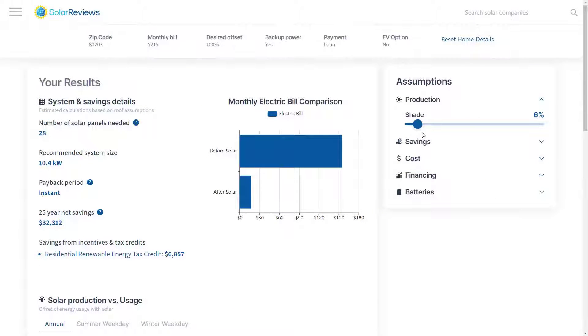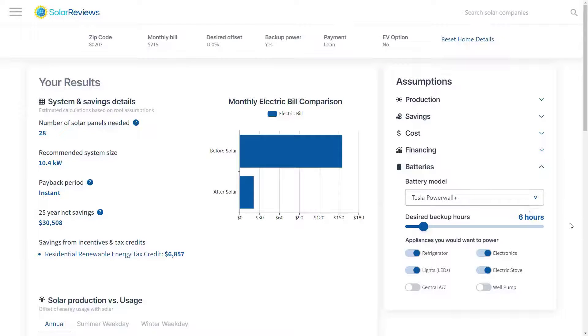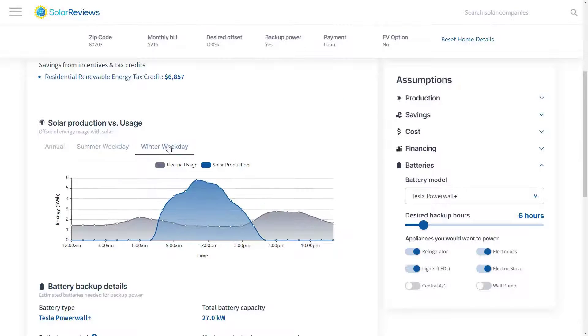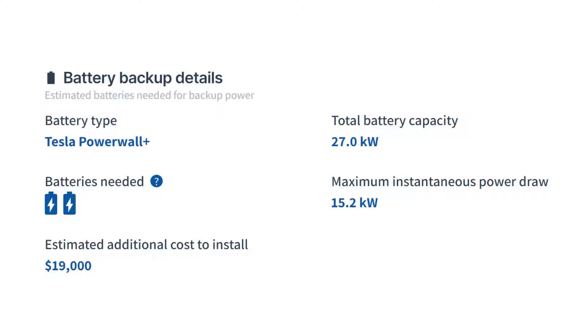Our calculator allows you to tailor assumptions based on cost, financing, battery use, and more, making the estimate highly customizable to your energy use and needs. The solar calculator will visualize your home's estimated solar production and home usage, so you can understand how you will offset your energy use with solar and the best battery backup option for your home.